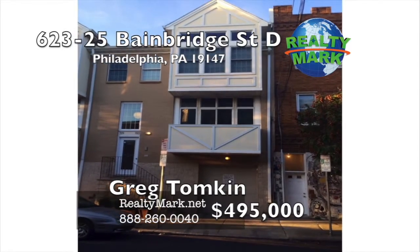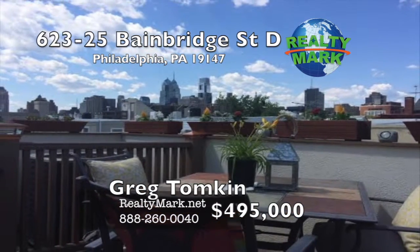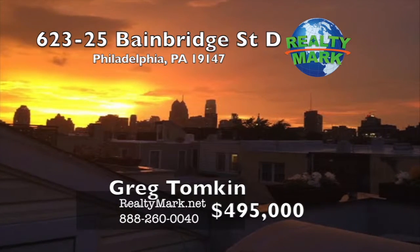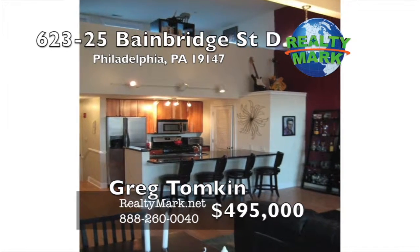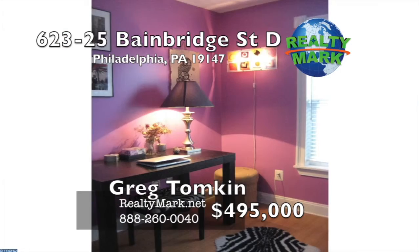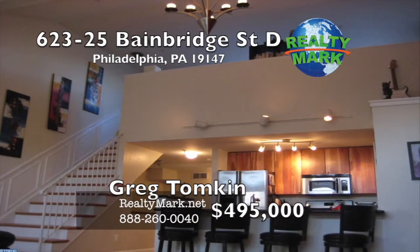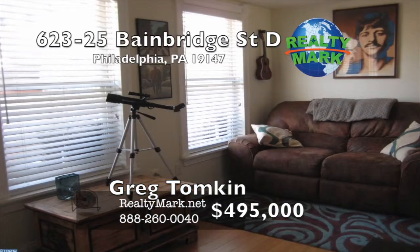A beautiful and modern two bedroom, one and a half bath condo with a loft area leading out to a spacious roof deck with open views of the center city skyline. Newly constructed in 2008, this Bella Vista condo is in the heart of a desirable school district. The master bedroom is big enough to fit a king size bed along with the en-suite master bath. A nice-sized second bedroom can also be used as an office. The open floor plan for the kitchen and living room is great for entertaining or staying in for a movie night.